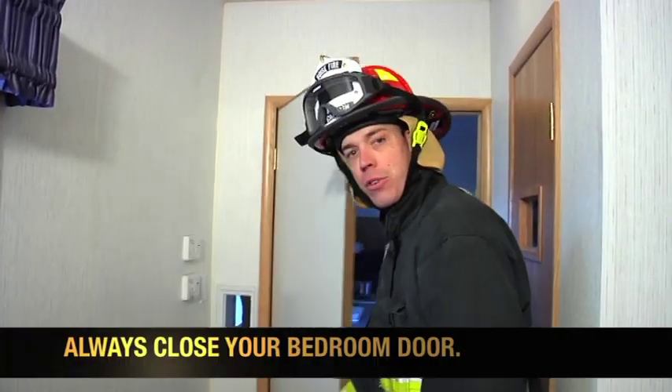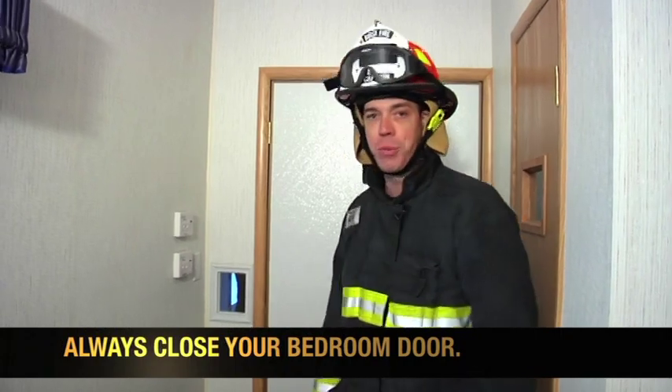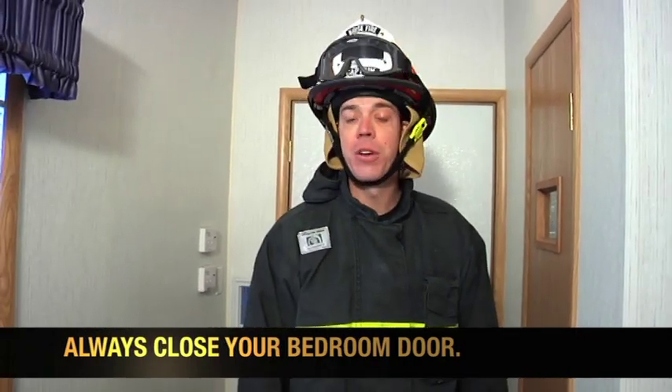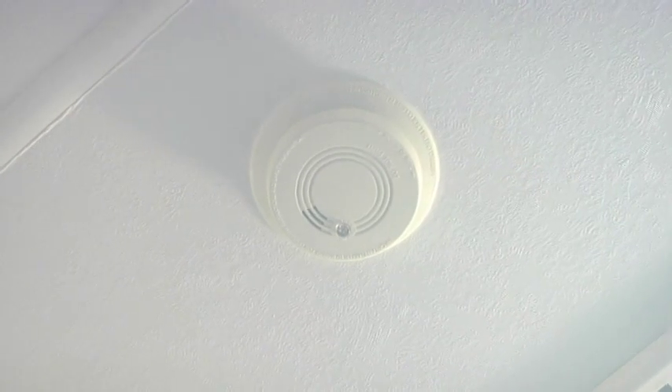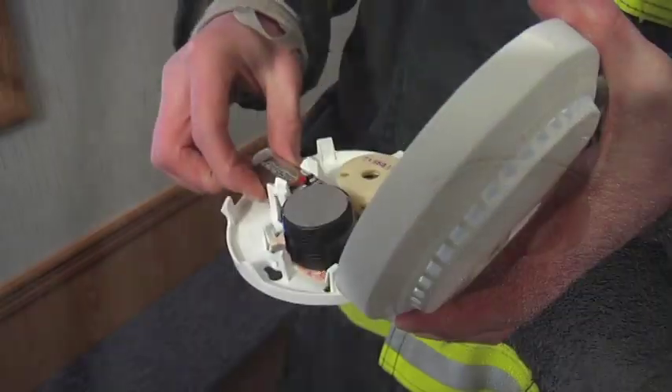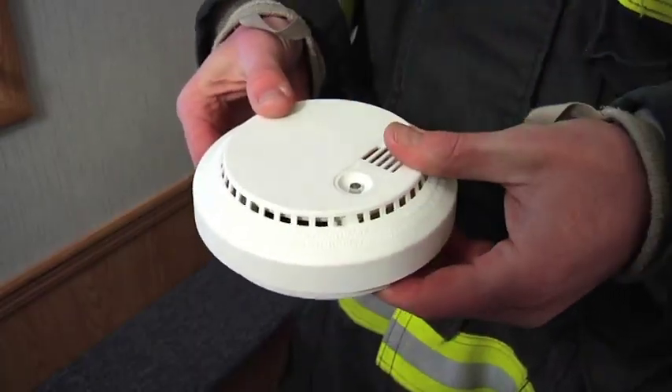First, always close your bedroom door when you sleep. A closed door can help keep smoke out of your bedroom in case of a fire. Your home should have several smoke detectors inside of it — you should even have one in your bedroom. Ask your parent or guardian to test your smoke detectors once a month to ensure the batteries are good and that the smoke detector works when you need it.